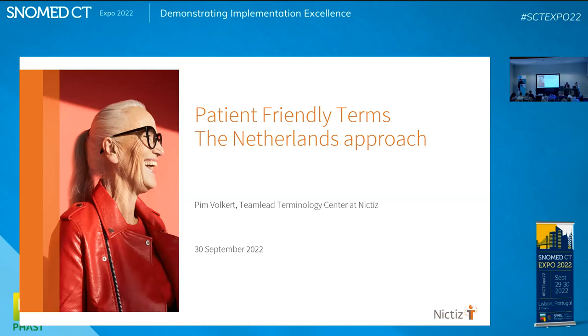I'd like to introduce our speaker, who is going to talk about patient-friendly terms in SNOMED CT — the Netherlands approach.